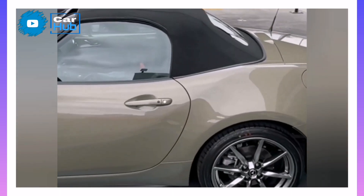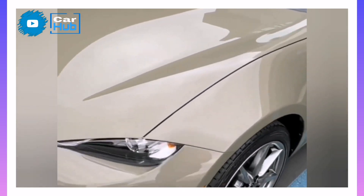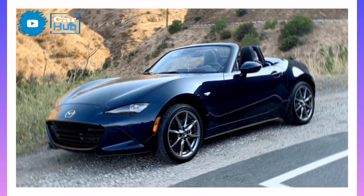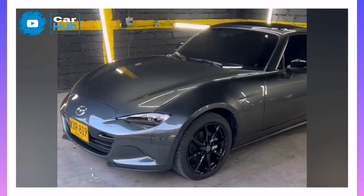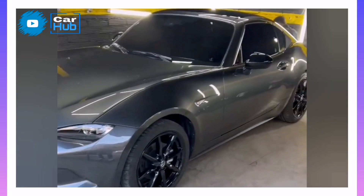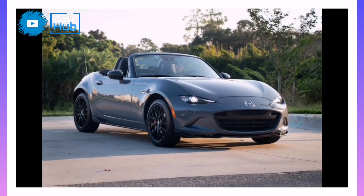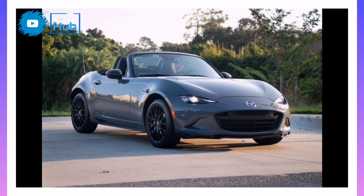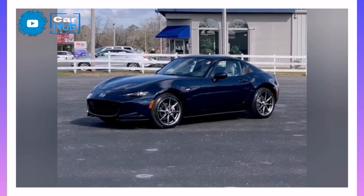The Miata's ride is tidy and can get bouncy over a quick succession of bumps. The Club's shocks and springs return the firmest ride of the lineup, although no Miata rides poorly. The handling is sharp, eager, and playful. We especially enjoy the light, tactile steering — it cuts like a great running back and keeps the driver informed of what the front tires are doing. This is a fun car, plain and simple.